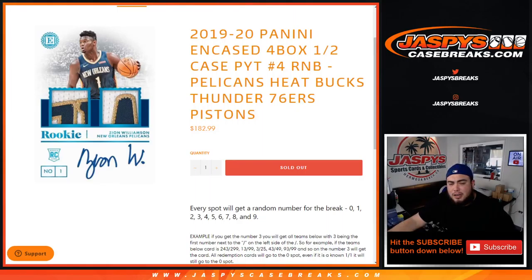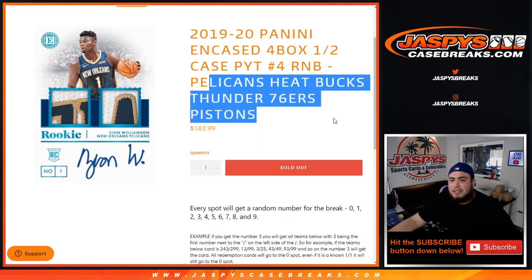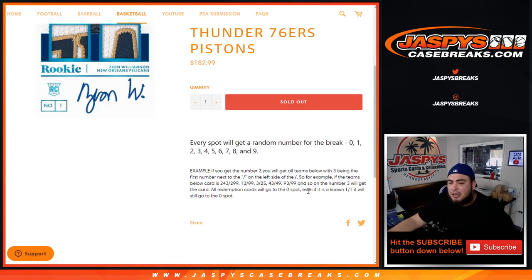What's up everybody, Jaycee here with JaxBeastCaseBreaks.com. We just sold out a little R&B filler for encase basketball 4-box picker team number 4. This R&B randomizer is for the Pelicans, Heat, Bucks, Thunder, 76ers, and Pistons in this break specifically. Everybody gets a random number from 0 through 9.